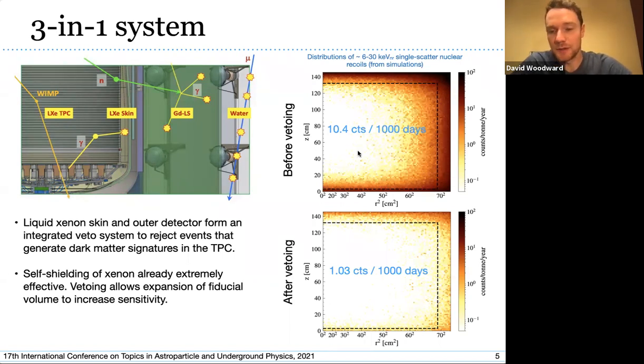What does this do for us? The right-hand side of this slide shows position distributions of expected background events in a 6 to 30 keV energy window — single-scatter nuclear recoils from our background model. Before vetoing we have over 10 counts in a thousand days of runtime, and that's reduced by an order of magnitude after applying the vetoes. Applying the vetoes also allows us to expand the fiducial volume, essentially the volume in which we analyze events and look for dark matter, discounting the outer sacrificial layer of xenon — which demonstrates one reason we like xenon: its self-shielding power.